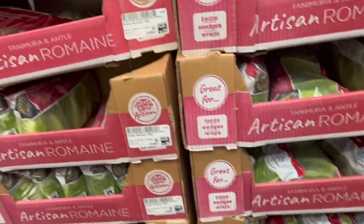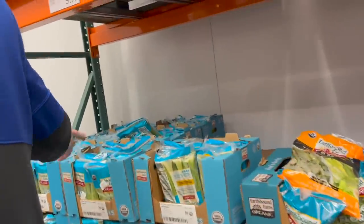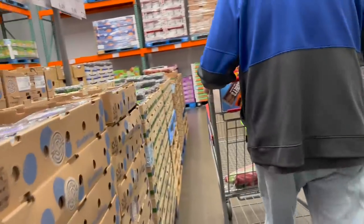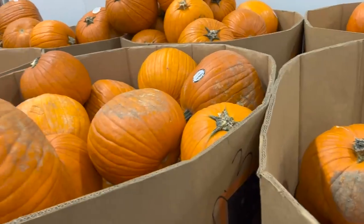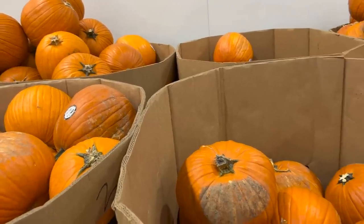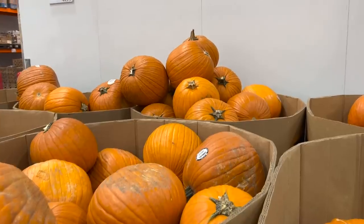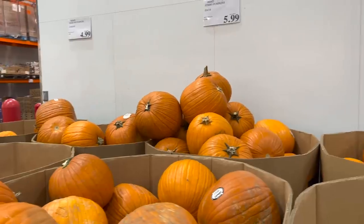Celery - those are the organic celery sticks, which are going to be a tad more expensive. Let's see if they've got normal - I don't see it. Did you notice how many pumpkins they had here at Costco? They have a lot - not just here, but they were all down the frozen aisle too, big pallets full of pumpkins. What do they do with all the pumpkins after Halloween that don't get sold? Pumpkin pie? $5.99 for the big pumpkins, and the little decoration pumpkins are $4.99 - you get two in the package.